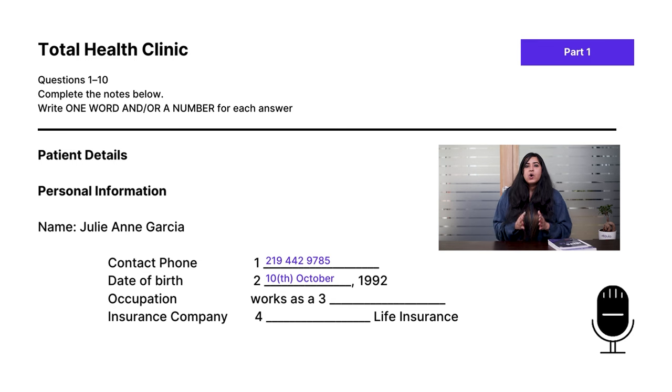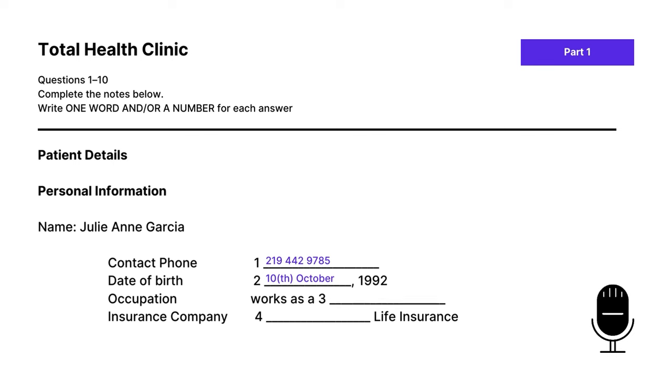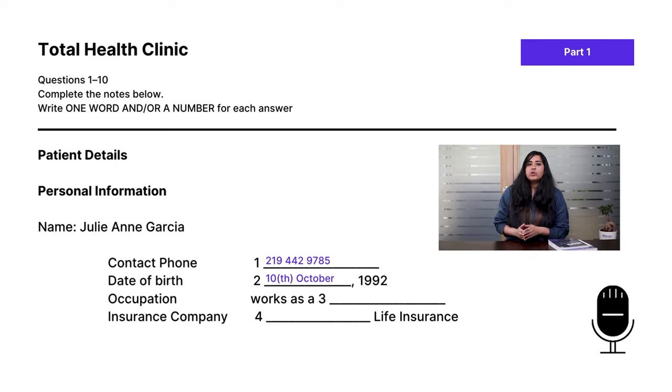For question three, we're looking to see what speaker two works as. The doctor asks: 'Do you have an occupation, either full-time or part-time?' The patient replies: 'Yes, I work full-time in Estherhazy's, the restaurant chain. I started off as a waitress there a few years ago, and I'm a manager now.' If you didn't hear the second part, you might have written waitress — but she said she started off as a waitress (past tense). Now she's a manager, which is the correct answer for number three. Be on the lookout for these distractors.